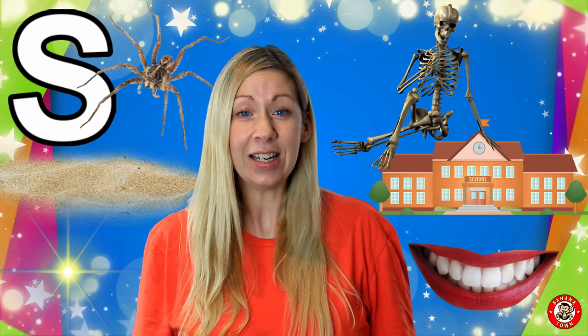S is for Skeleton. The skeleton is all of our bones collected together. It's what we have inside of us, keeping us upright and allowing us to dance.